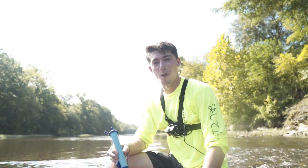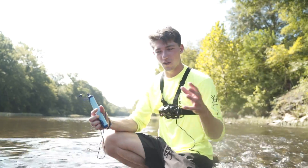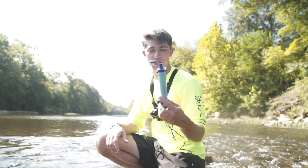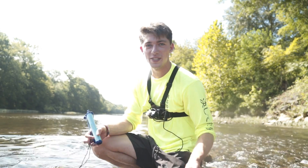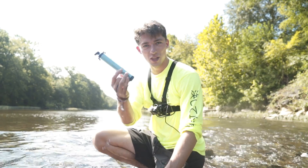It literally tastes like tap water — that's craziness. This is pretty clean and clear water so I feel comfortable drinking out of it, but in a survival situation where you have barely any water and it's just brown mud, this straw will also help you out. It filters out something like 99.99999% of bacteria, E. coli, all that nasty stuff that can hurt us.